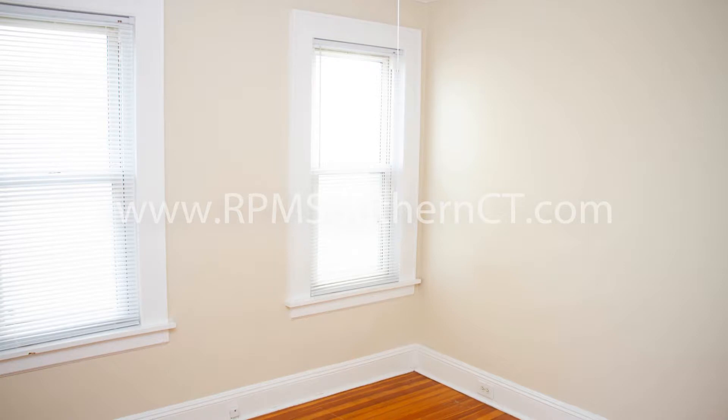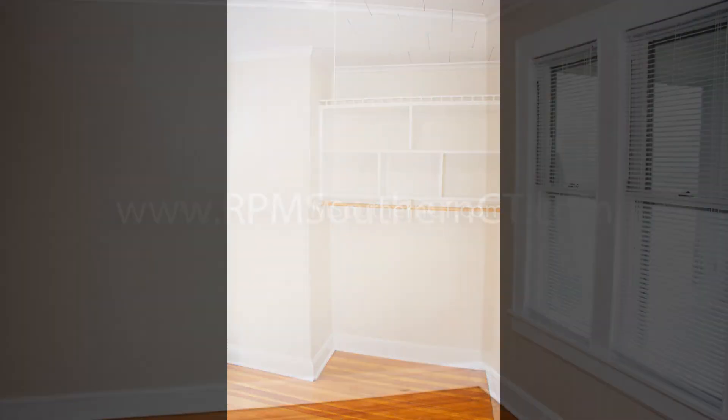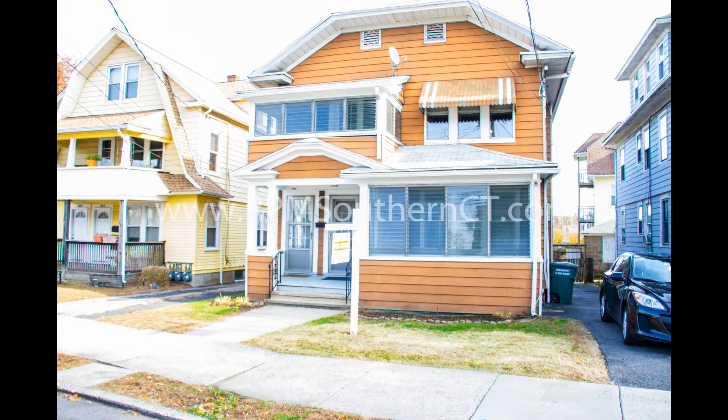Hurry! This property won't stay available for long. Call us now to schedule a viewing. Give us a call now and book a showing — our number and website is in the description below.